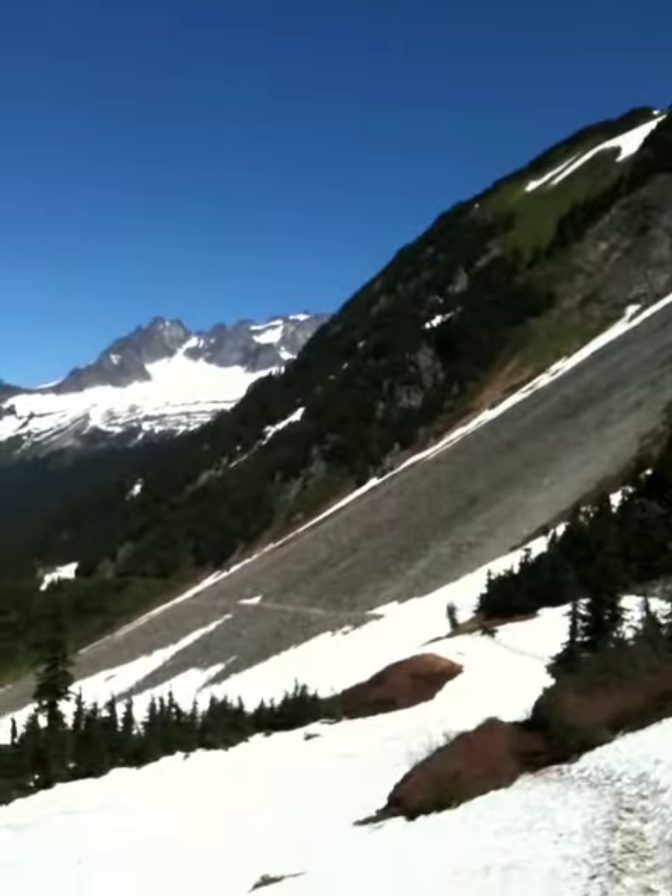Here I am on the top of Cascade Pass in the North Cascades — this is the side that flows into the Cascade River. I'll give you a panorama and then we can go over the pass and see the other side. Here's the Cascade River side.